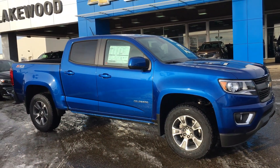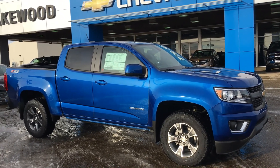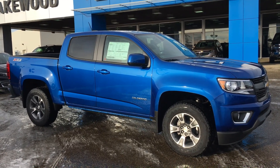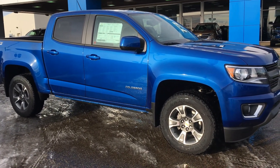Well, this is our 2019 Chevy Colorado. If you have any questions, come down to Lakewood Chevrolet on the corner of 91st Street and 34th Avenue and ask one of our sales reps — they'll be more than happy to answer your questions. Thank you for watching and hope you enjoyed the video.